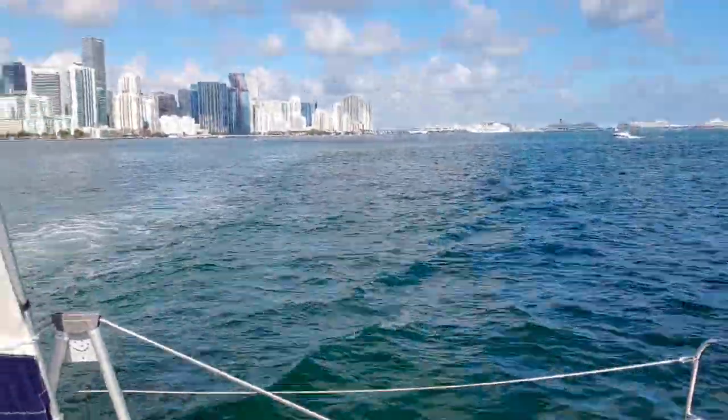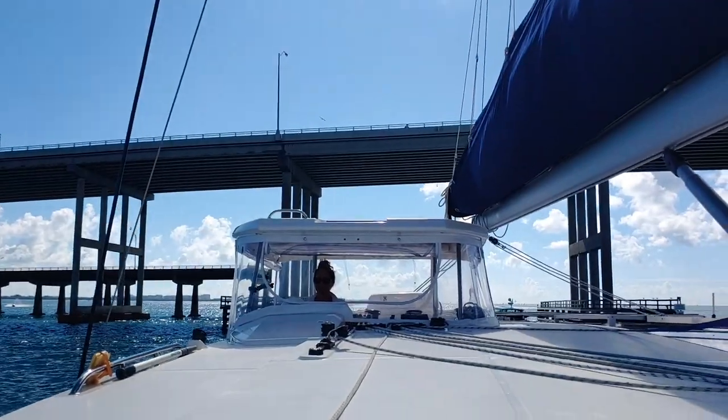That was close. That's a 74-foot bridge. We're 75 and we're 71 or 72, so a bit scary. Nice job, honey.